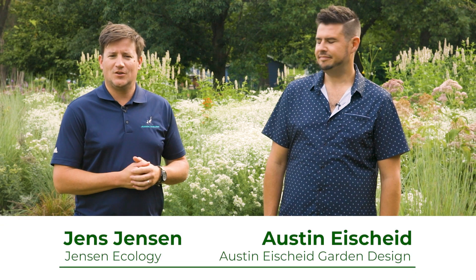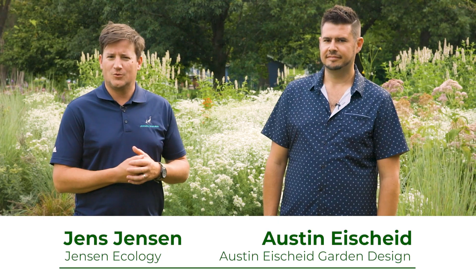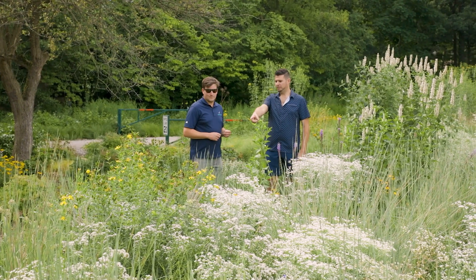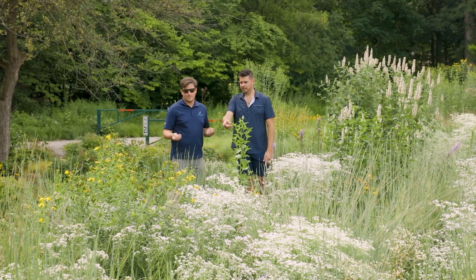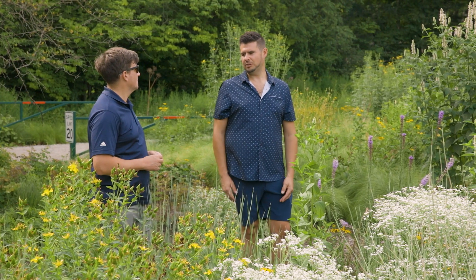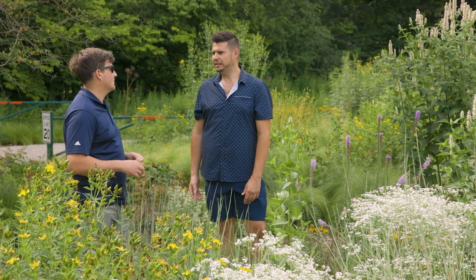Hi, my name is Jens Jensen with Jensen Ecology. I'm a restoration ecologist. I work mostly on larger scales doing wildlife habitat restoration, endangered species work, and plant community restoration. A few years ago, Krista from Midwest Ground Covers asked us to come out to Natural Gardens to collaborate here with Austin on doing these garden designs with all natives.